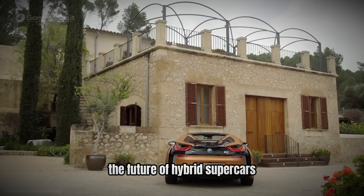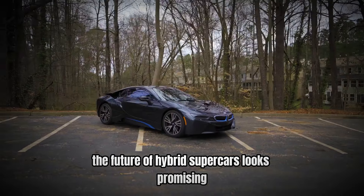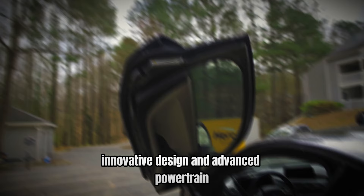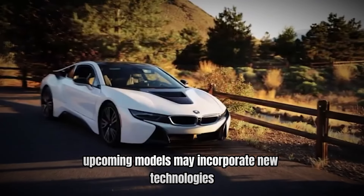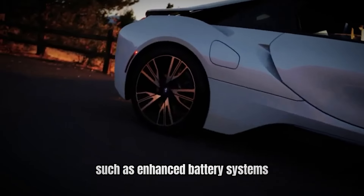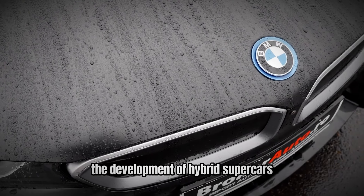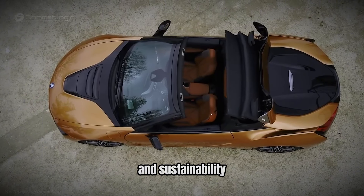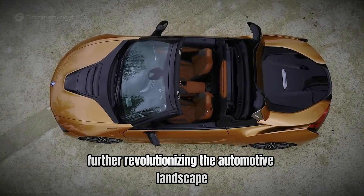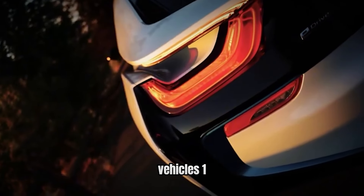Number 2: Looking ahead — the future of hybrid supercars. As automotive technology continues to evolve, the future of hybrid supercars looks promising. The BMW i8's innovative design and advanced powertrain have set a high standard for the industry, and future developments are expected to build on this foundation. Upcoming models may incorporate new technologies, such as enhanced battery systems, advanced driver assistance features, and further improvements in performance and efficiency. BMW's commitment to innovation ensures that the i8's legacy will continue to influence the development of hybrid supercars. The future will likely see even more advancements in technology and sustainability, further revolutionizing the automotive landscape.